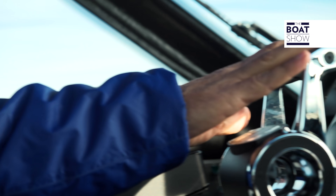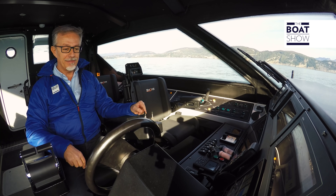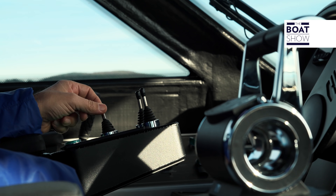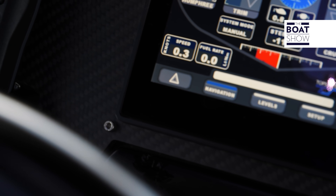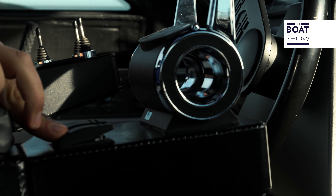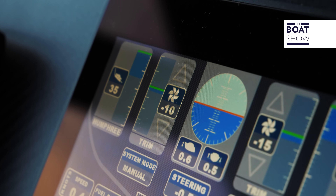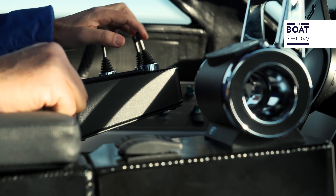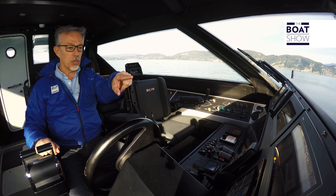You have to take a breath before being in command of a missile like this, and then do some checks. Angle of the rudder — okay, left and right with the tiller and also with the rudder. Flap control — okay, they work. And now the trims, the most important tool to make it run. The engines are warm. Let's go.